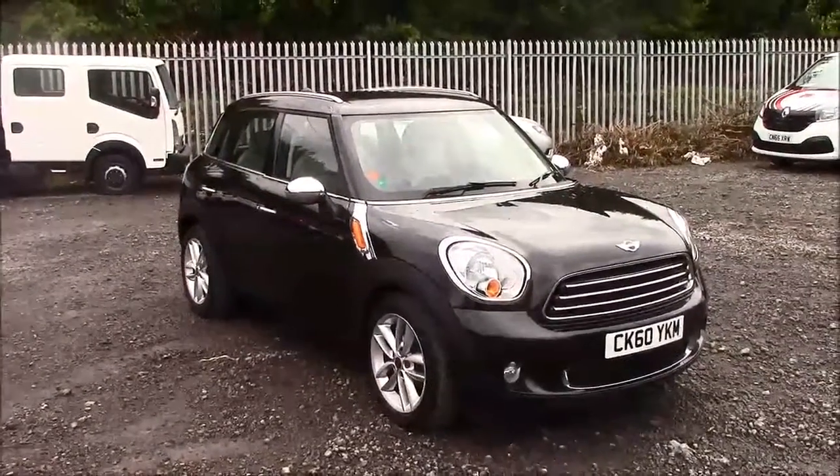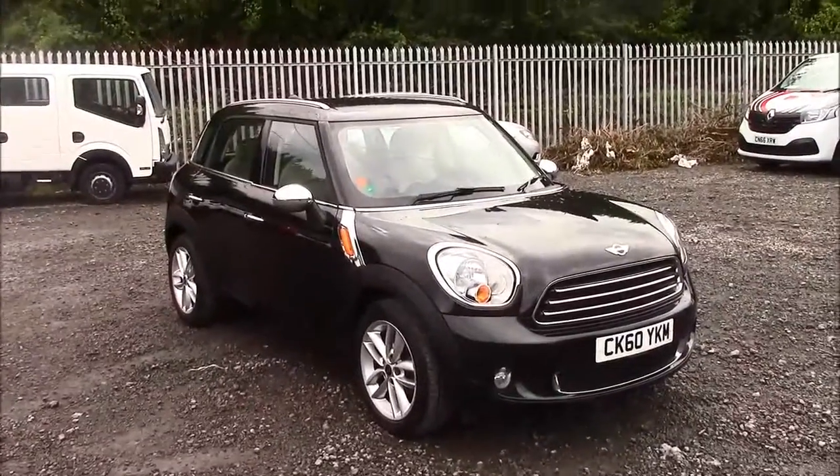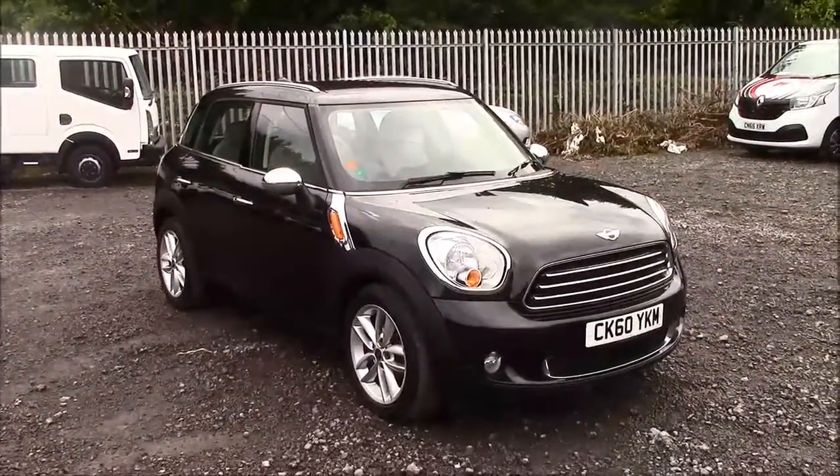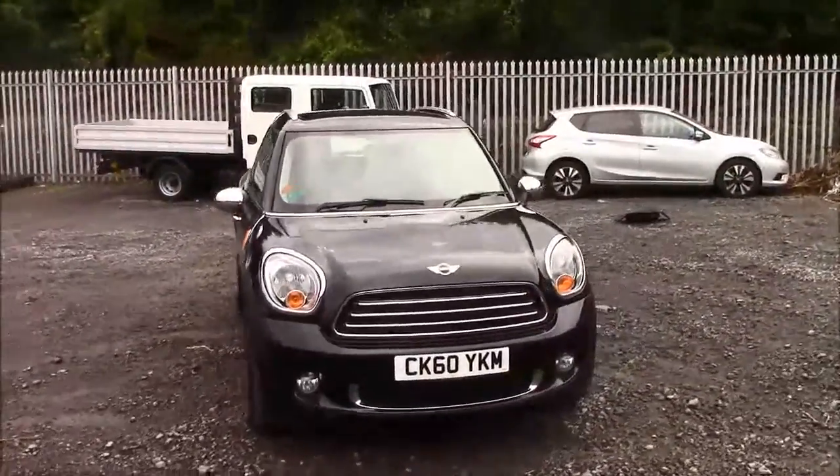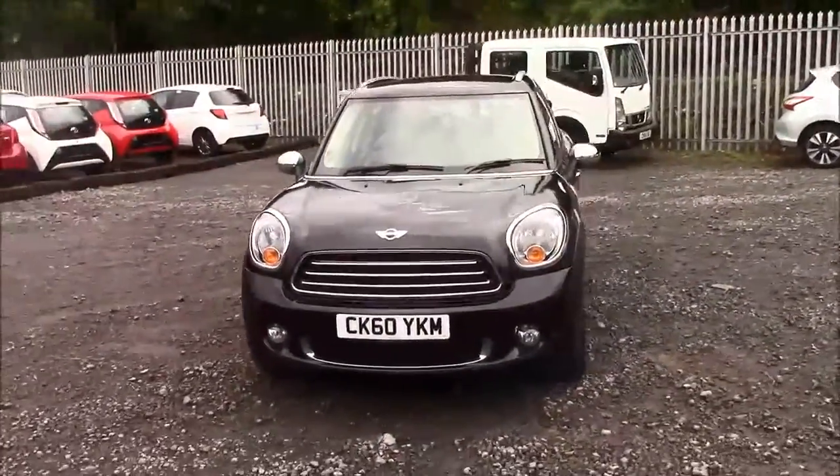Welcome to Wessex Garages here on Penarth Road in Cardiff. Today we have for you a Mini Countryman Cooper D. This car comes in black and has a diesel manual. I'm going to be giving you a tour of this vehicle today, but for more information on further specifications, please don't hesitate to click on the link in the video.